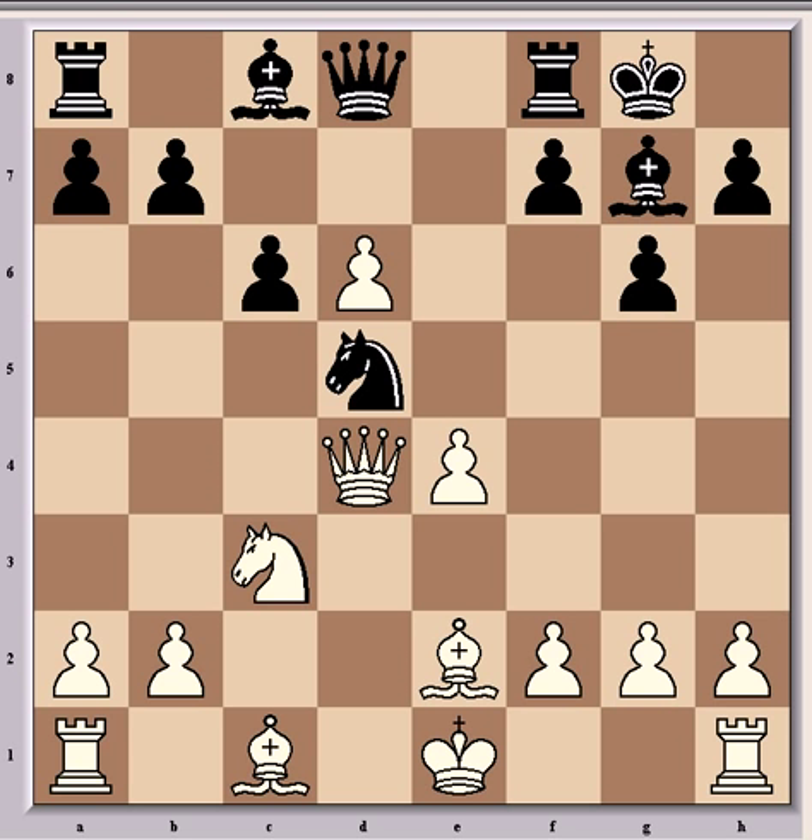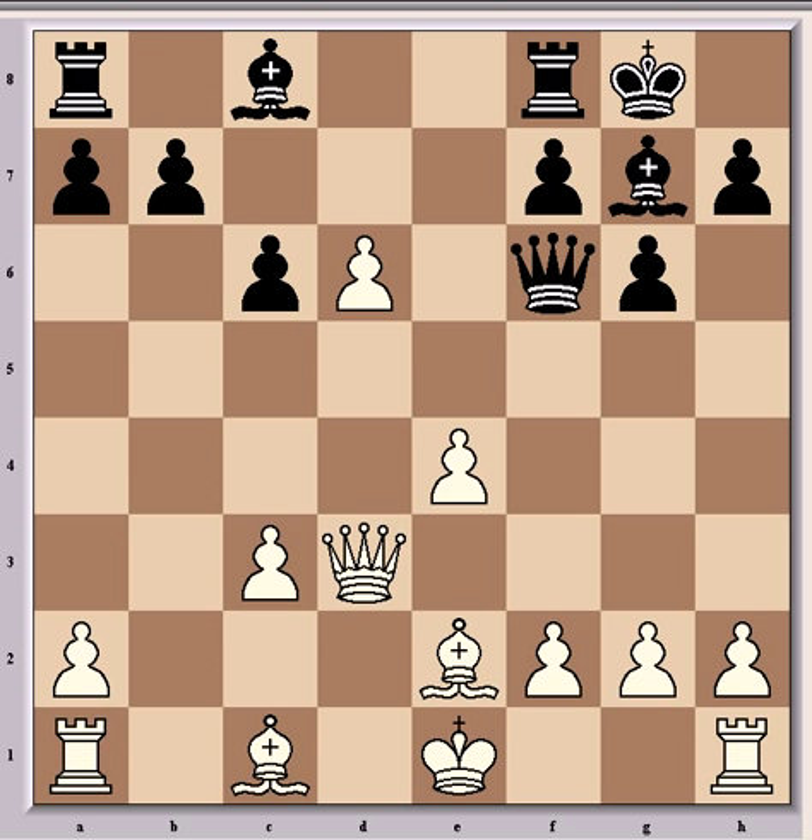After Nd5, discovering an attack on the queen, came Qd3, Nxc3, Bxc3, and Qf6, which is optimistic from Dominguez. He's leaving the passed pawn for now, and happy to have done some structural damage to white's pawns on the queenside — he's got two isolated pawns now — and he has a little initiative here for his sacrificed pawn.